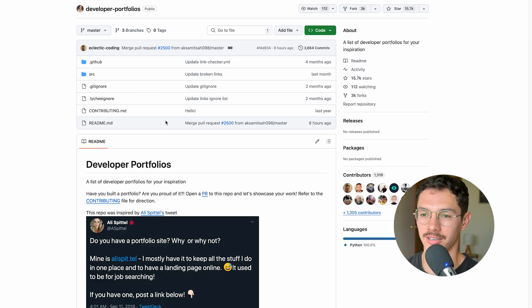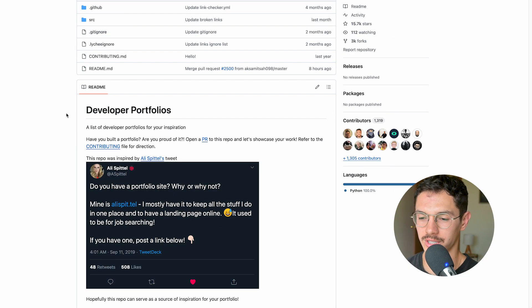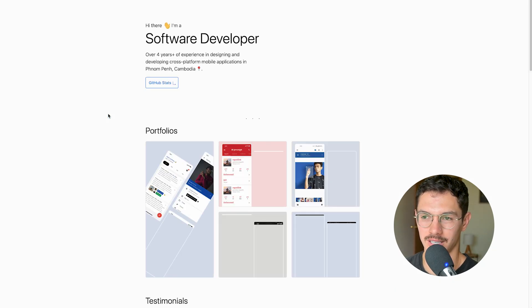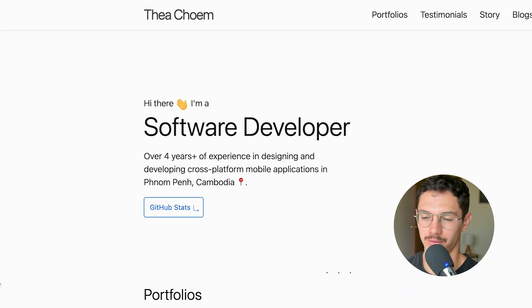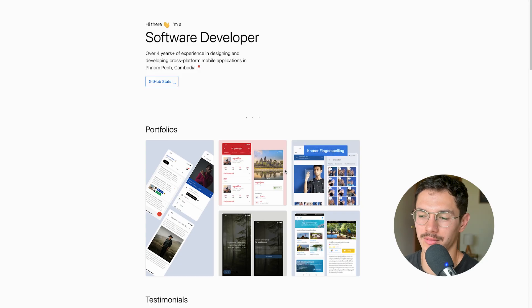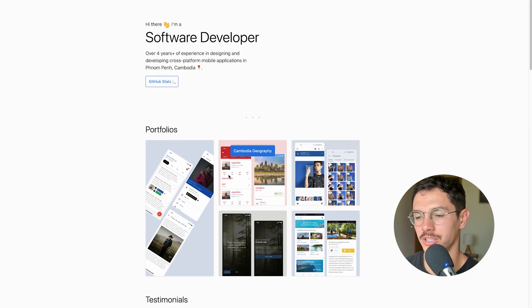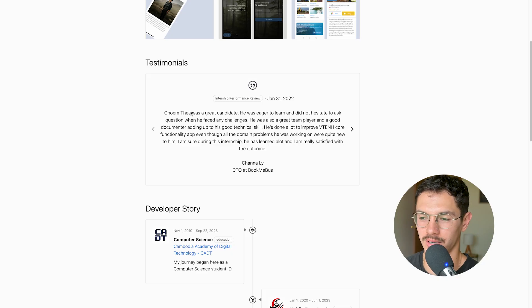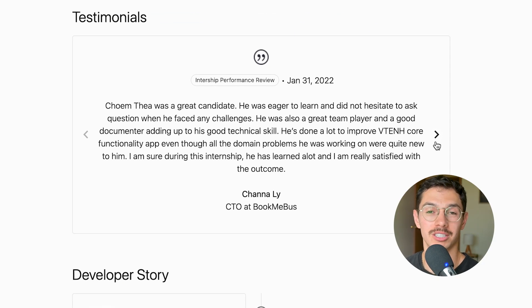This is another readme with a bunch of developer portfolios — you can just submit yours. We'll go with Thea. 'Hello, I'm a software developer, four years of experience, Cambodia.' I don't know if I would mention Cambodia unless that's a unique thing for you — like if you're going to have Cambodian geography-focused content, that makes sense.